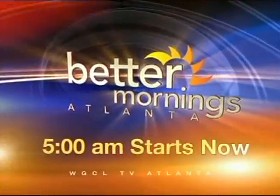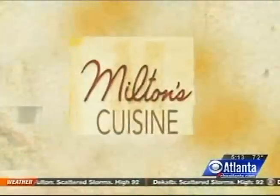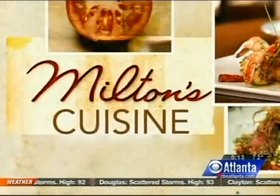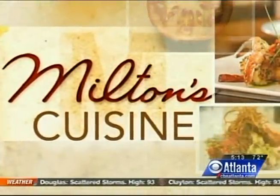Better Mornings Atlanta at 5 a.m. starts right now. Eating healthier has become even tastier thanks to Milton's Cuisine in Roswell. The restaurant offers dishes with fresh fruits and vegetables grown in their own vegetable garden.